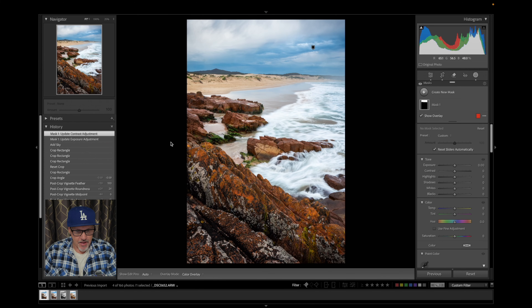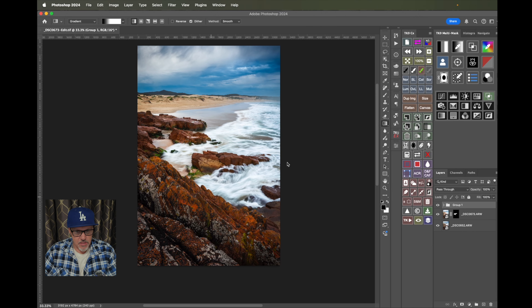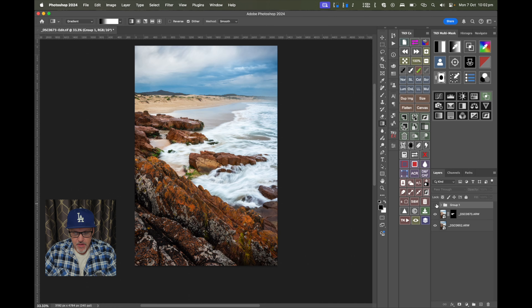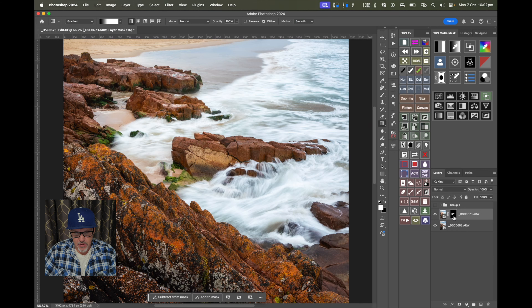Let's jump into Lightroom and I'll show you what we ended up with and which photographs I chose. Here are the two photographs I chose — you can see I really love the water movement here in this one, just awesome, and here's the second one I chose for this area here. We took those over to Photoshop, and in Photoshop we merged those two together using simple layers and masks.